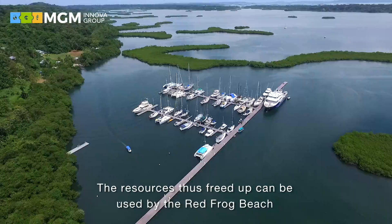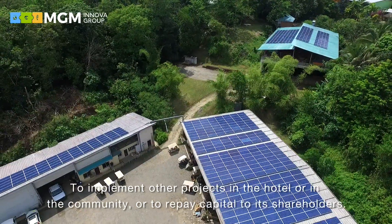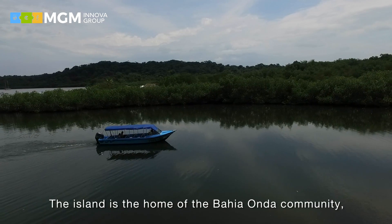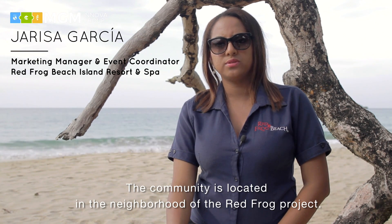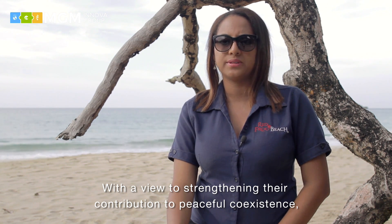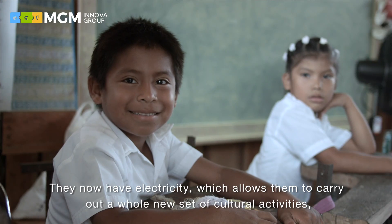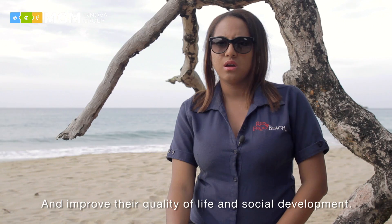In this way, the hotel frees up resources and can implement projects in the hotel, in the community, or return capital to their shareholders. On the island, the community of Bahía Onda lives nearby. This community, in its great majority, lives from fishing. They are neighbors of the Red Frog project, and currently, to strengthen community ties, MGM Innova and Red Frog Beach have installed solar panels on the rooftops of the community. Now they have energy, which allows them to engage in activities that promote culture, quality of life, and social development.